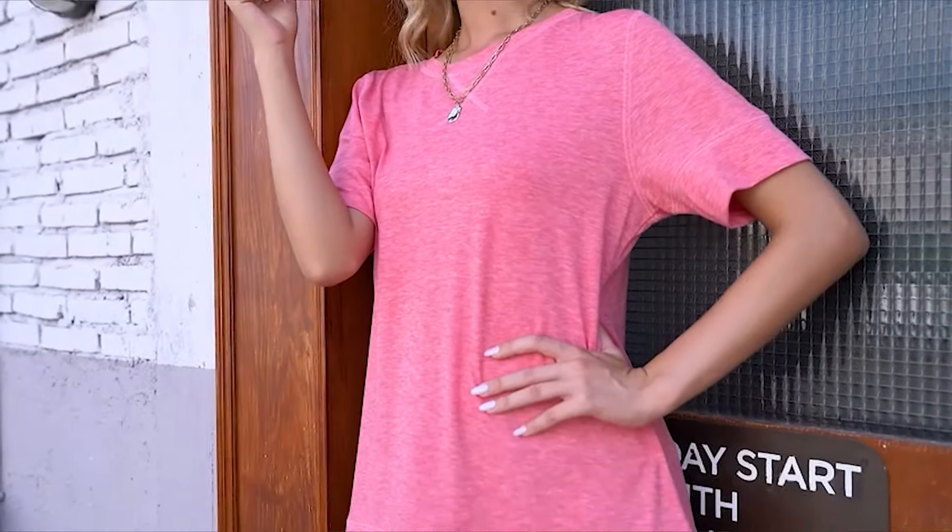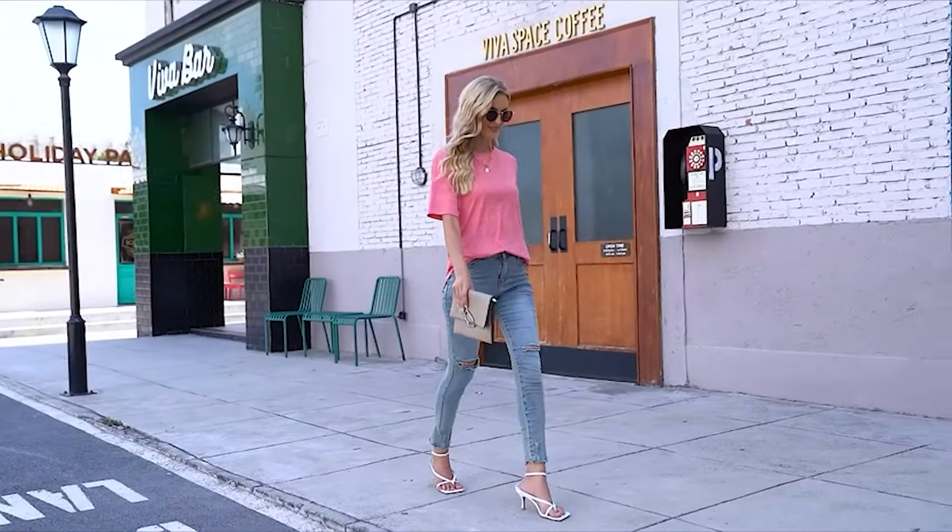Summer tops with long hem to pair with leggings, skinny jeans, and shorts. Perfect for casual, school, work, and much more.